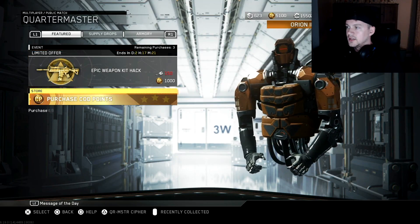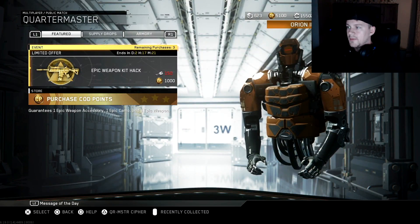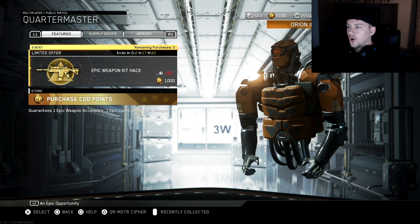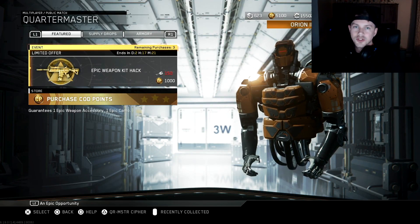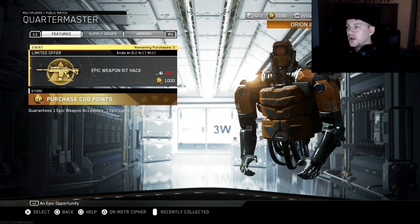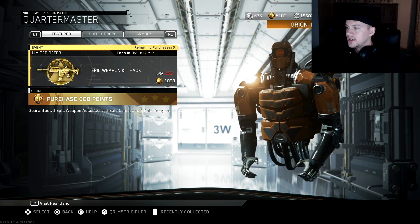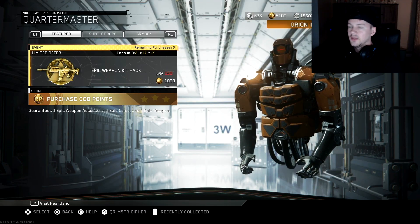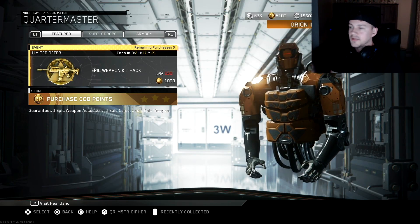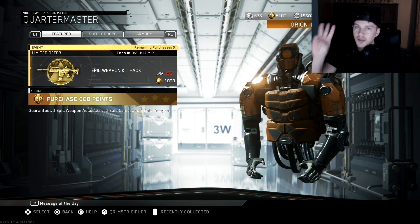Here it is — if you go to the feature section of the Quartermaster, it is the Epic Weapon Kit hack. It's 150 tokens or 1000 Call of Duty points. You get one epic weapon accessory, one epic camo, and one epic weapon. You can only purchase three of these, so make sure you know what you're doing.